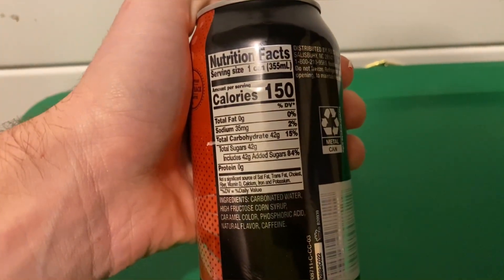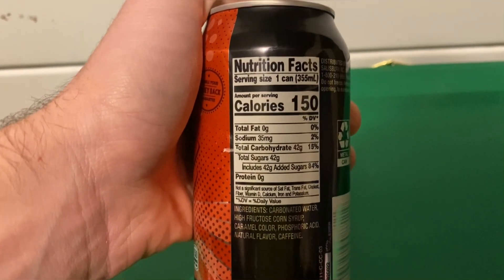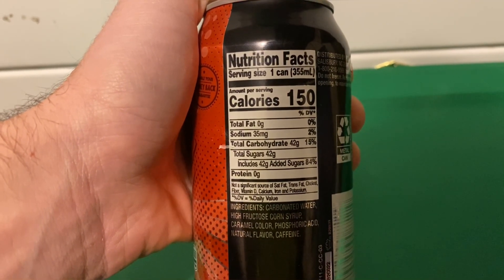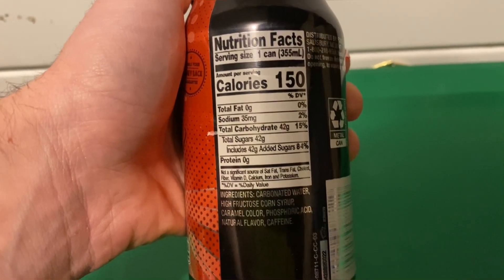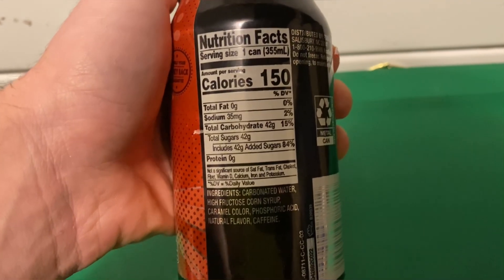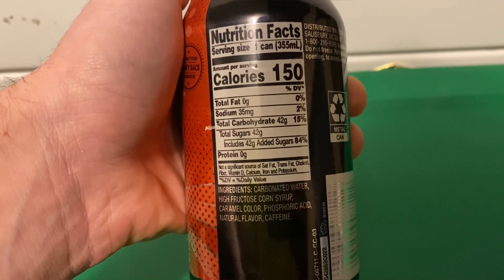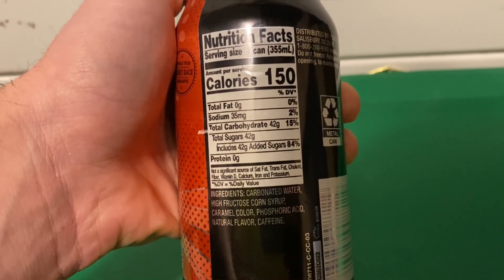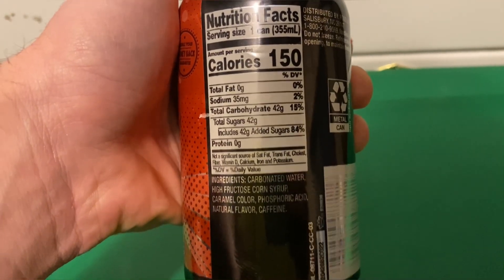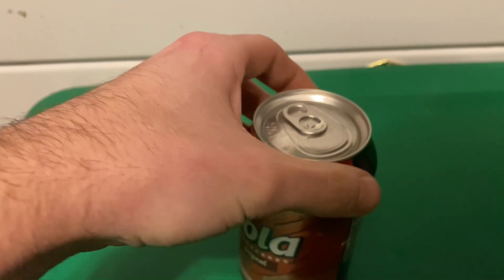You can kind of put it close to another one, but it's also its own soda — its own thing. Serving size is one can, 355 milliliters. Total fat zero, sodium 35 milligrams — two percent. Total carbohydrates 42 grams, which is 15 percent. Total sugars 42 grams, that includes 42 grams of added sugars which is 84 percent. Protein zero.